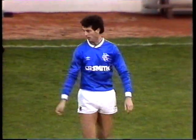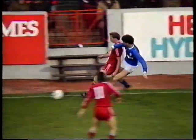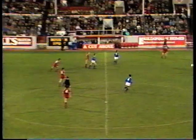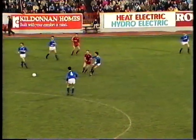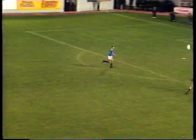Frustration creeping in on that occasion. You see Dodds at the bottom of the control, laid it back towards Connor, then took a thumping tackle late. This is a header — here's Davey Dodds. Now Connor. A wonderful one for Stuart Munro.